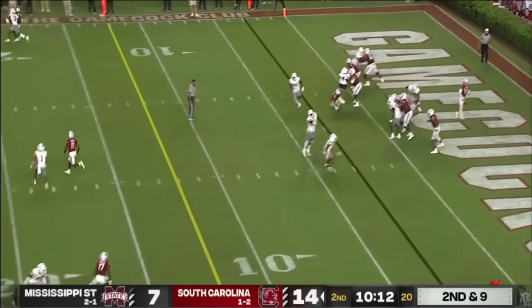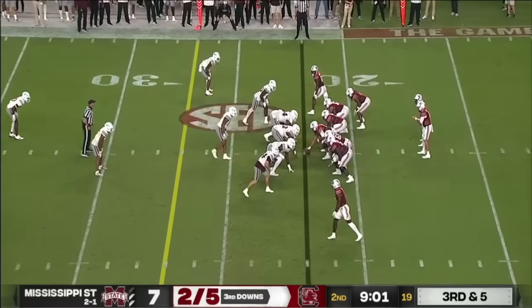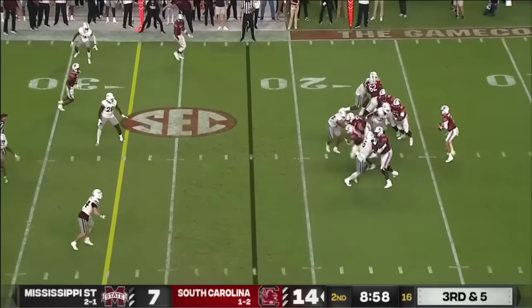Pressure up the middle — incomplete to the perimeter. Xavier Leggette for a pickup. Pressure off the edge again, they back off and bring Watson up the middle.